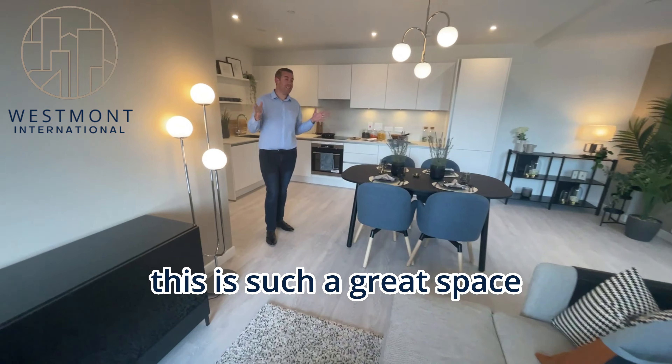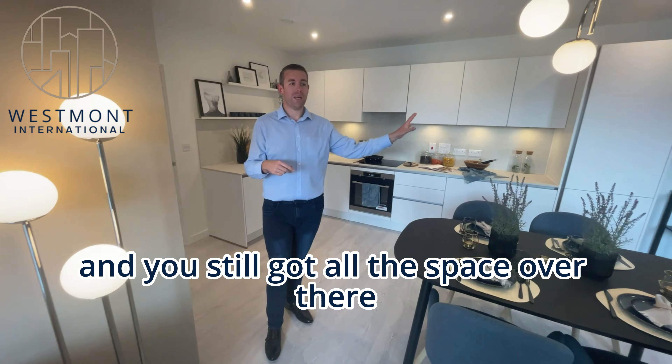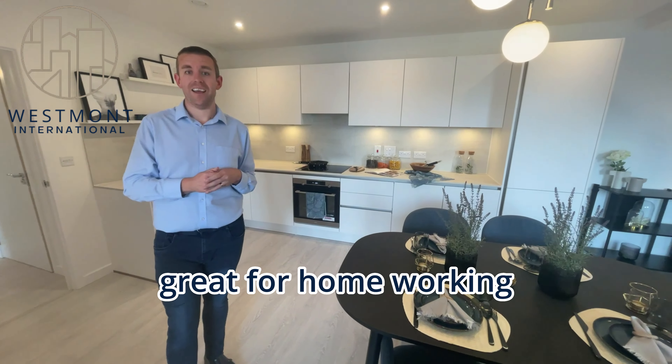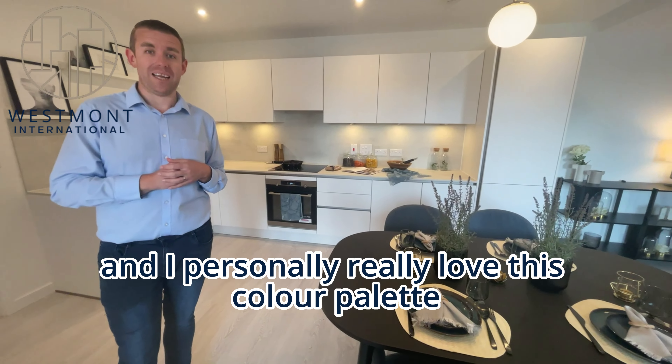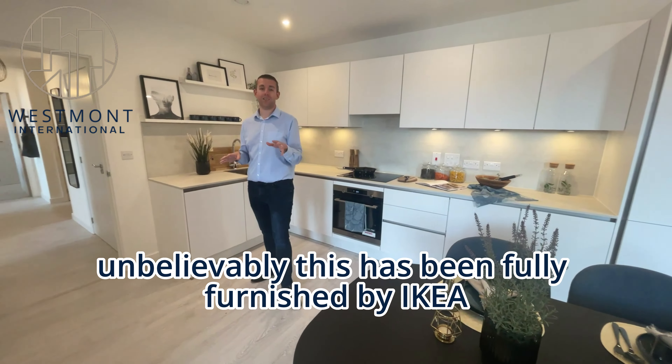I hope you'll agree that this is such a great space. There's not too much furniture, you've still got all the space over there — great for home working. I personally really love this colour palette, and incredibly this has been fully furnished by IKEA.